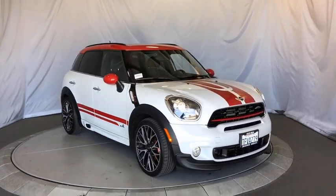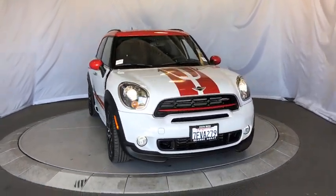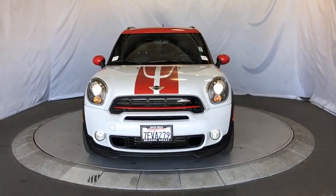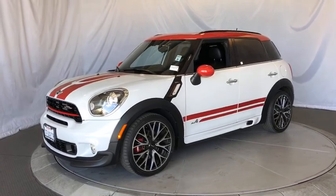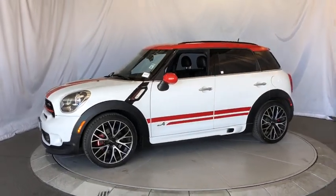The 2015 Mini Cooper. Agile handling and quick, precise steering make the Mini Cooper lots of fun to drive. The cabin is roomy with plenty of front leg room. This vehicle has less than 25,000 miles.